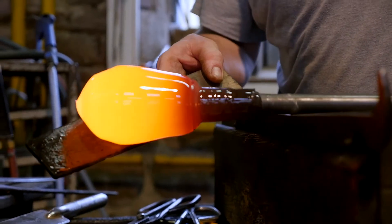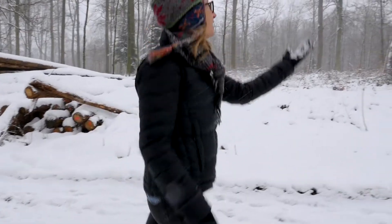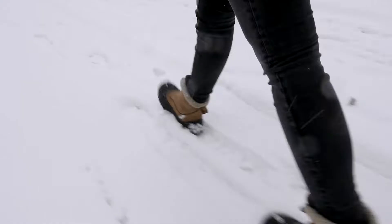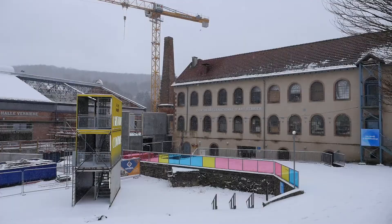It's been such a treat to come here in the winter. We had some snow, which is exciting coming from Los Angeles — I don't get to have a winter wonderland very often.